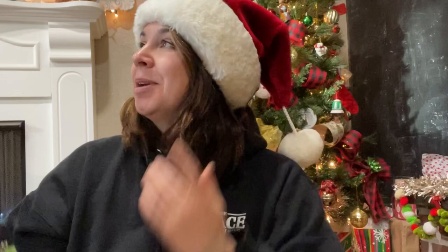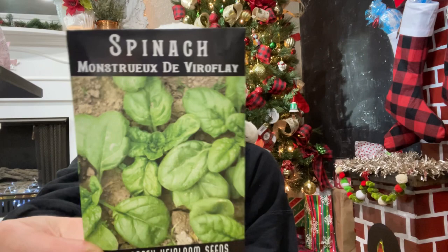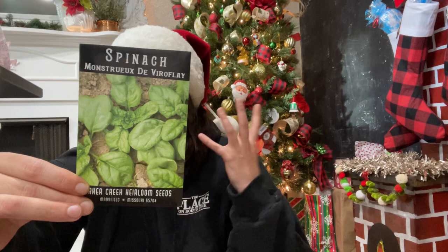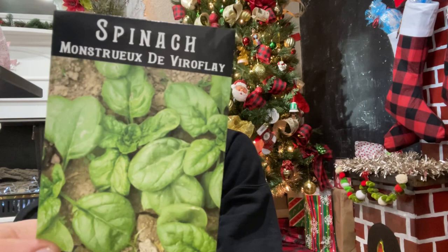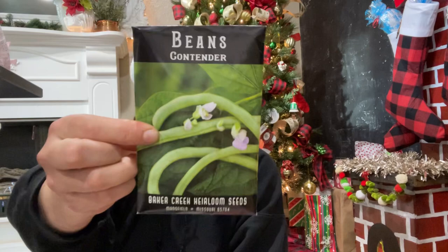More spinach — like I said, I'm really going to try and be successful with spinach this year. The sun is coming out — today is the coldest, gloomiest day and the sun is coming out! Here is the Monster de Veroflay — the monster leaves, big smooth deep green leaves up to 10 inches long, very fast-growing plants.